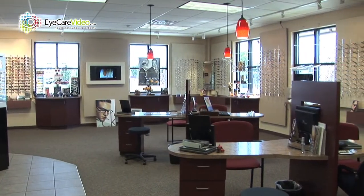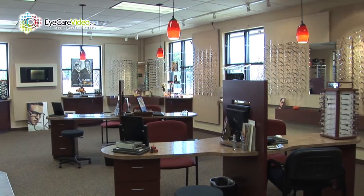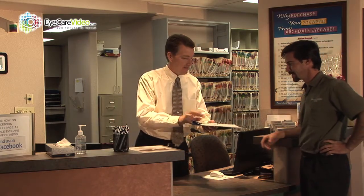By now you have spoken to our staff and set up the time for your appointment. Please be on time so that we can stay on schedule — this will help us ensure that you won't have to wait. If you do have eye or health insurance, be sure that we have that information so we can make sure you get any benefits you have coming to you.